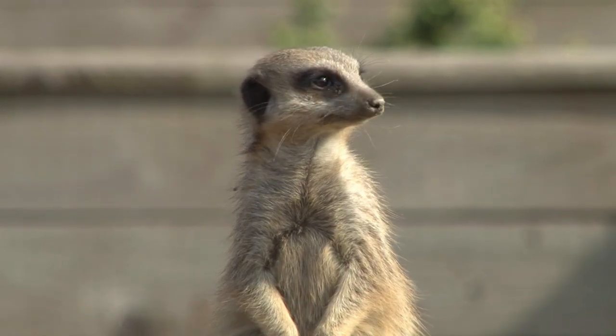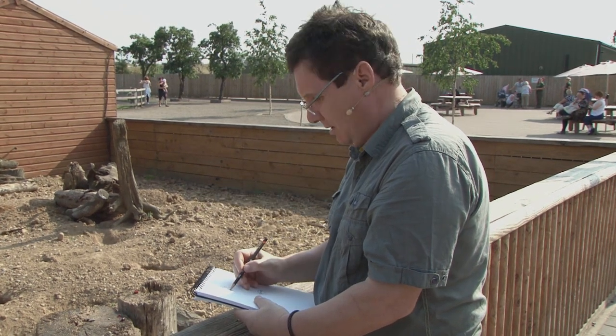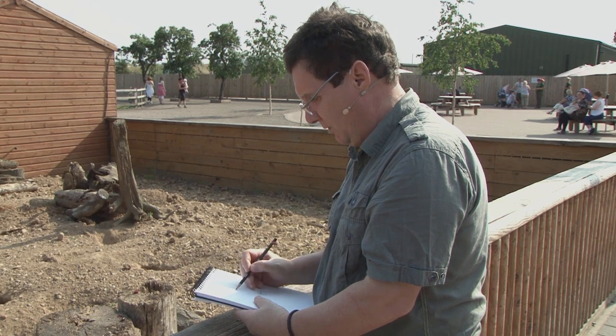Meerkats always have a lookout where they're watching out for predators such as eagles and raptors coming in. They will warn the rest of the group and they'll disappear quickly into their burrows if they feel there's an incoming threat.